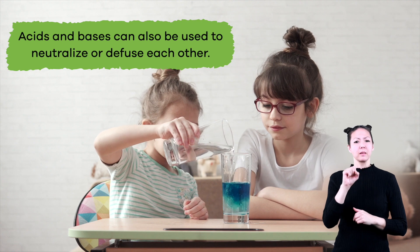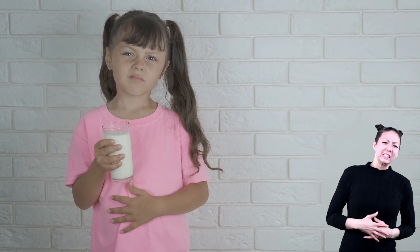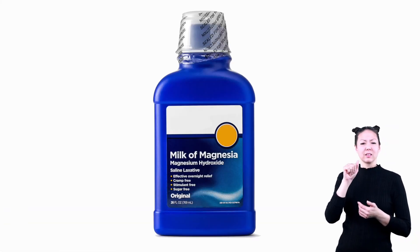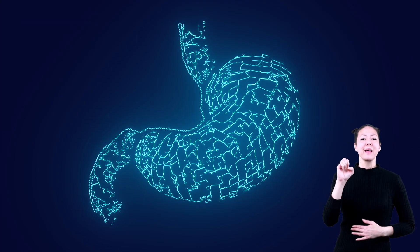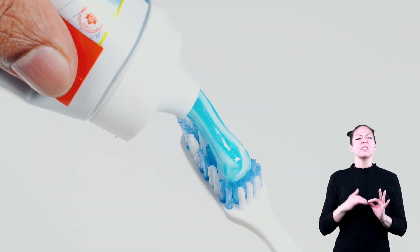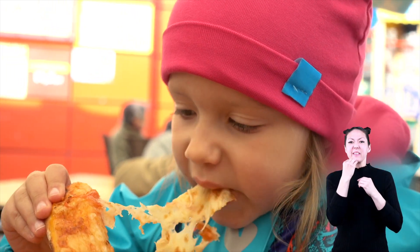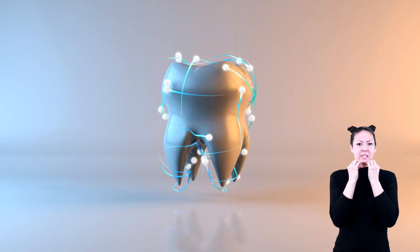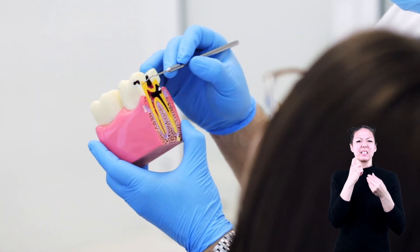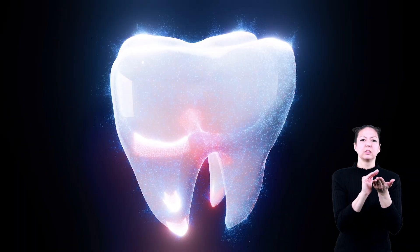Acids and bases can be used to neutralize or diffuse each other. For example, when your stomach feels upset because of too much acid, you can drink milk or use a medicine called milk of magnesia to feel better — the base helps balance the acid. Another example is toothpaste, which is also a base. When bits of food decay in your mouth, the level of acid rises, which can lead to tooth decay. Using toothpaste helps neutralize the acid, keeping your teeth free of decay.